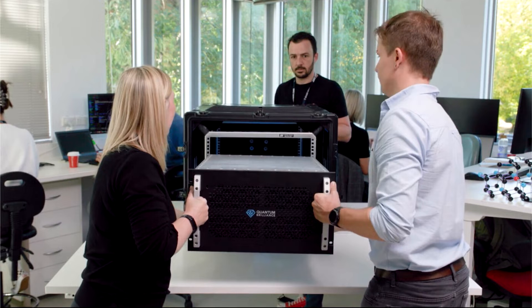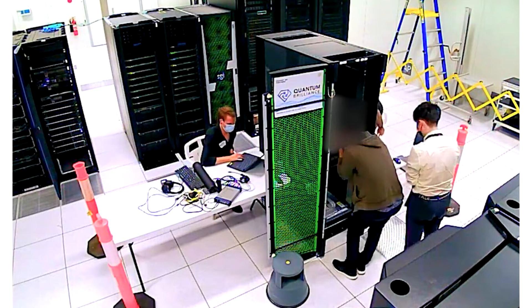At Quantum Brilliance, an Australian-German startup company, researchers have been developing quantum accelerators based on diamonds. Today, we got the world's first installation of room temperature on-premises quantum computers at Australia's Pawsey Supercomputing Centre. We know that it is paired with HPE Cray EX, Pawsey's HPE supercomputer.